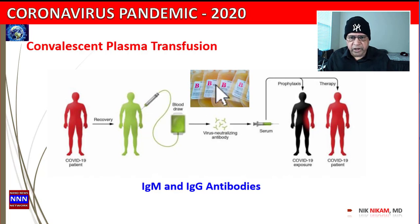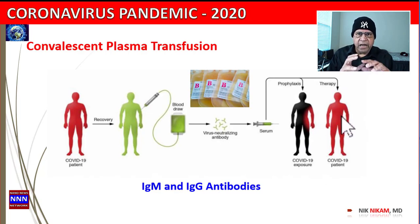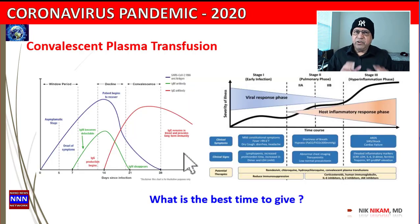The plasma is grouped based on blood groups. Once we take this plasma and transfuse it into a patient who is really sick, that patient will have the antibodies. The next question is: how do we know the patient has antibodies? There are tests we can do to measure the level of IgG and IgM specific to the coronavirus in the patient who received the plasma transfusion.